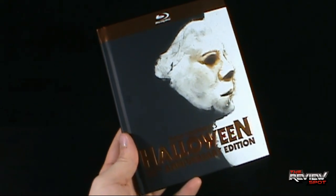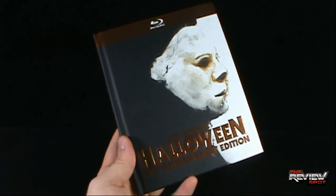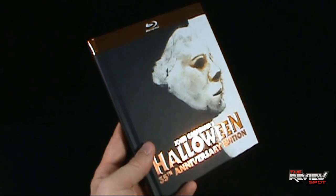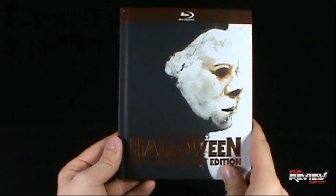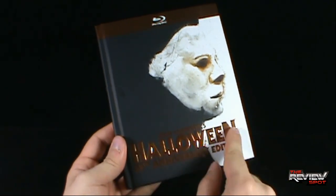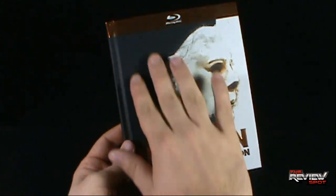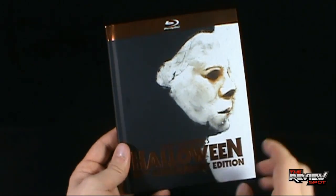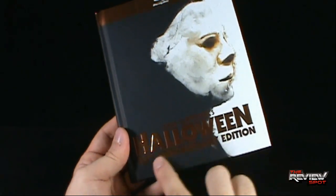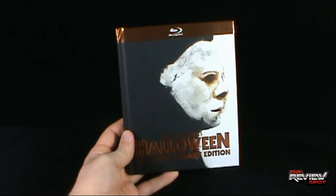I've already looked through it and I'm a little disappointed as a whole - not so much the presentation but what was included. Before we discuss that, let's look at the actual case. The inclusion of this gold coppery color for the Halloween 35th Anniversary - I don't know if it really works. The case is not black, it's kind of a dark gray on the side with a profile of Michael Myers. It says Blu-ray disc and Halloween, and from a distance it's an interesting enough cover.